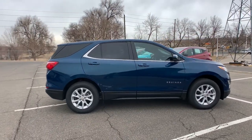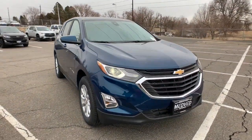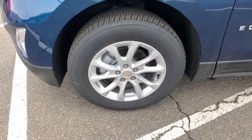Aluminum wheels, electronic stability control, trip computer, bucket seats, power windows, four-wheel disc brakes, power steering — practical and functional meets stylish and comfortable in the Equinox. Take a test drive today.